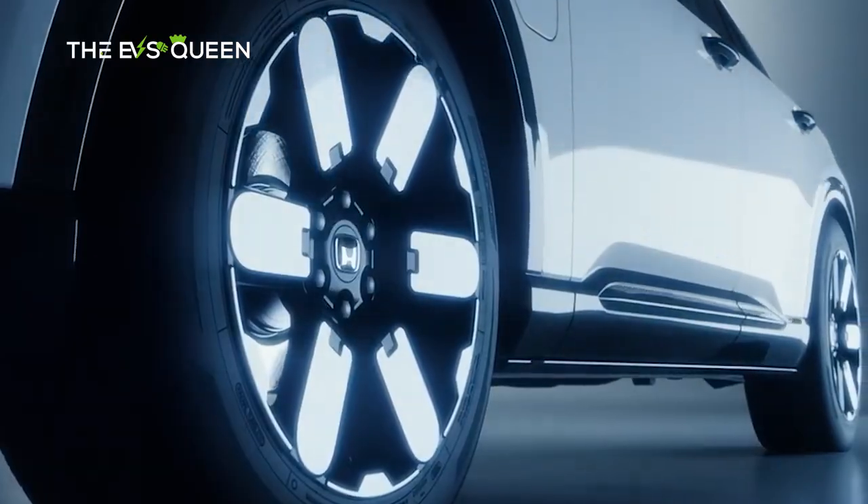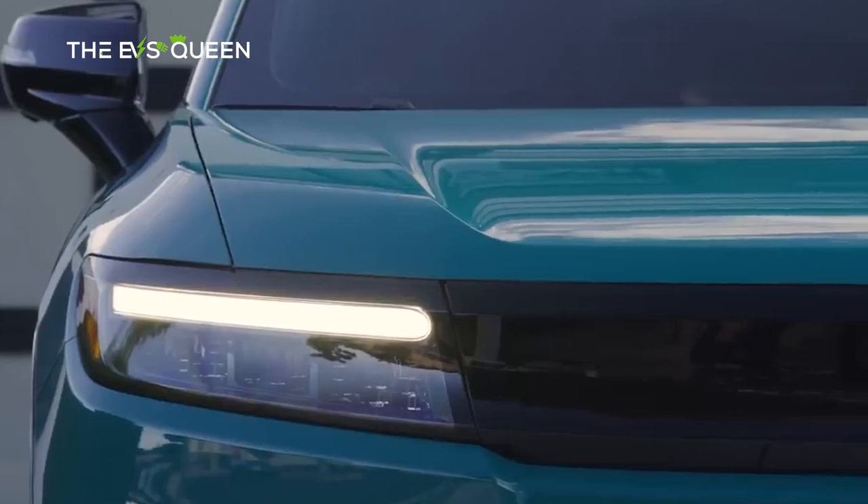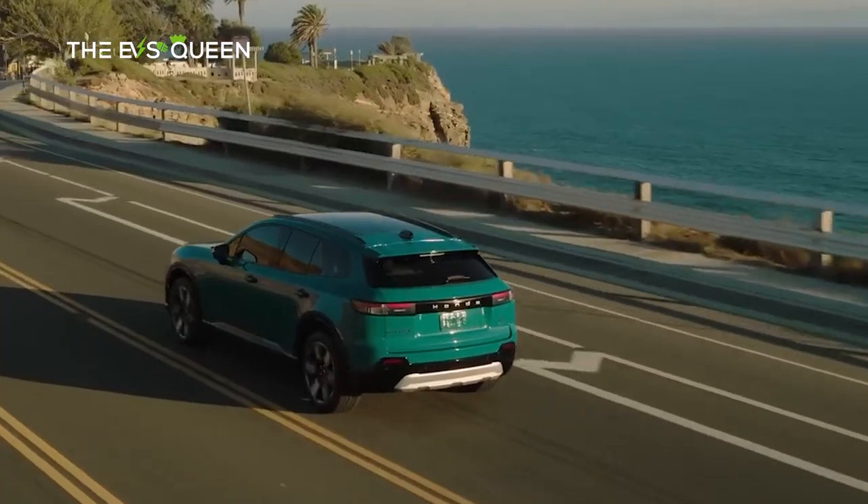There are five main configurations of the Honda Prologue: three trim levels — EX, Touring, and Elite — and two powertrains: front-wheel drive and all-wheel drive.